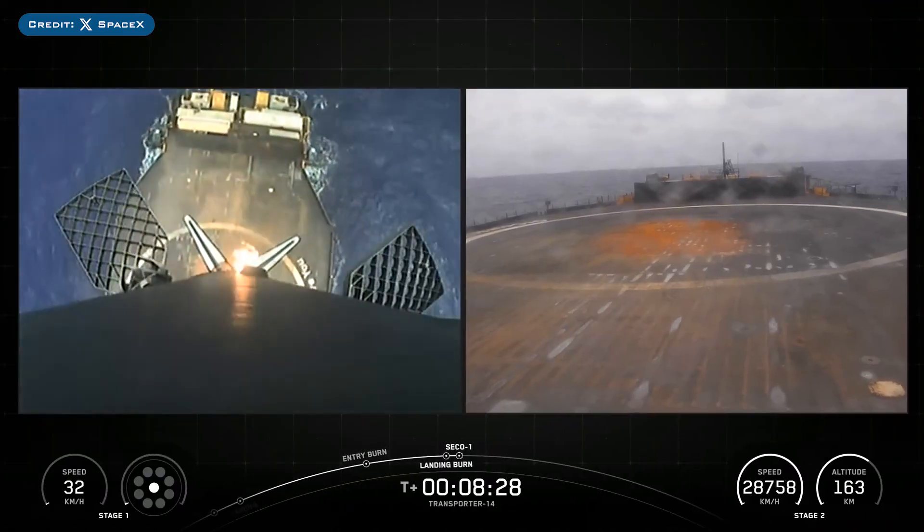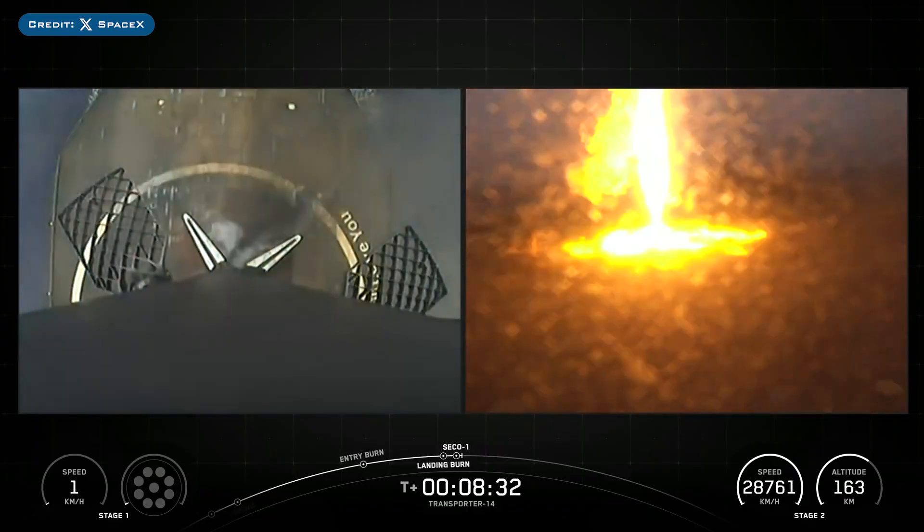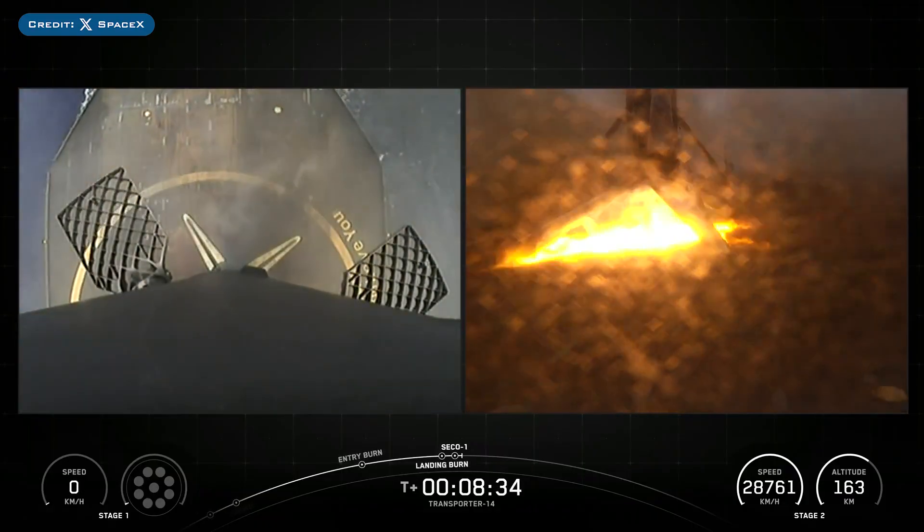The booster which launched this mission, B1071, then landed successfully for the 26th time on the droneship Of Course I Still Love You.